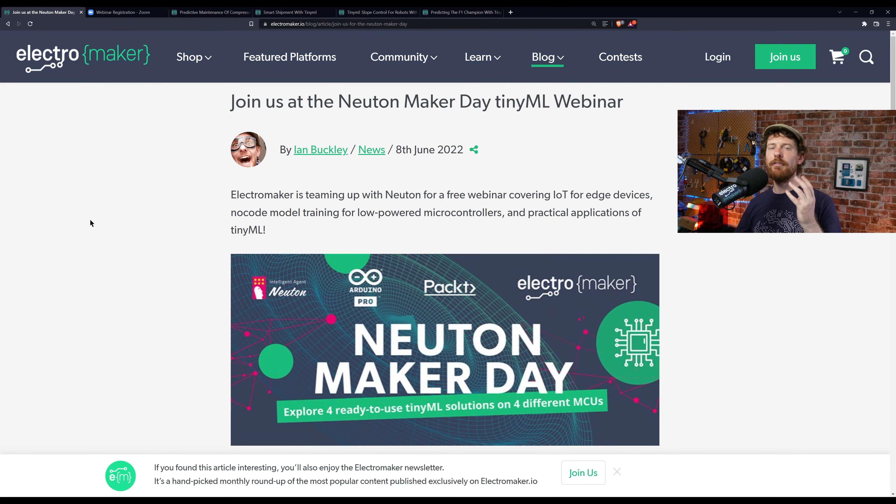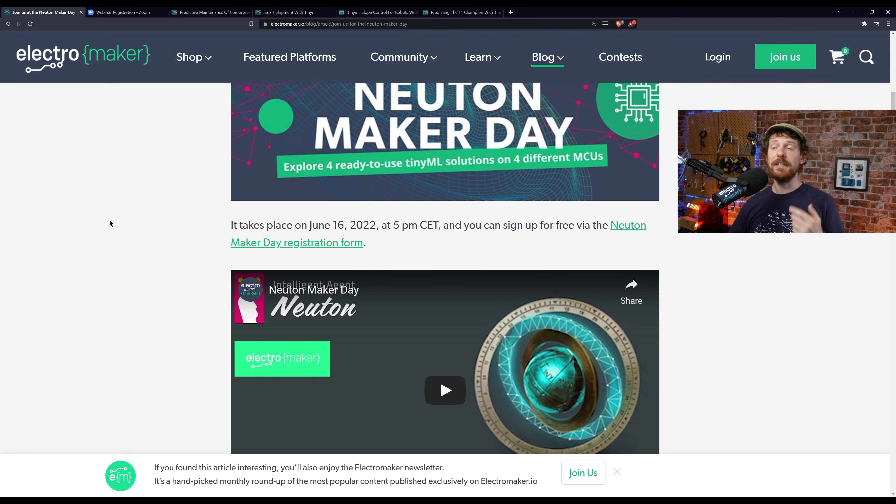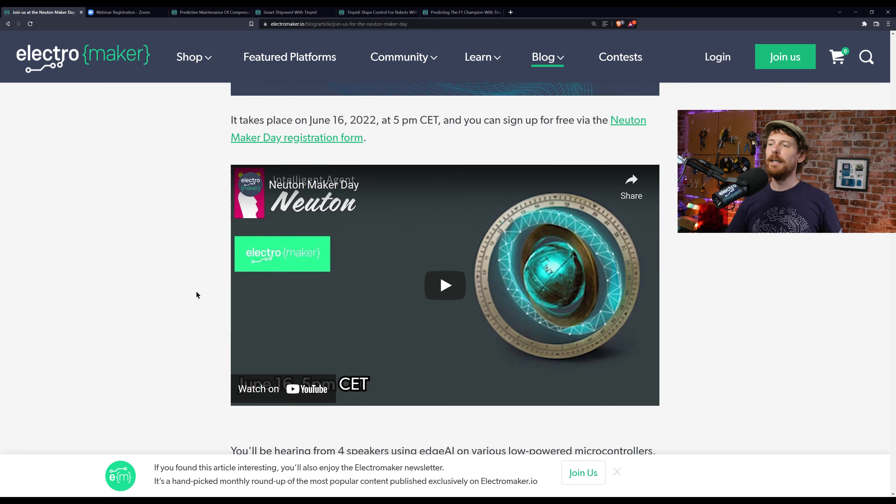The Newton Maker Day will have four speakers talking about different TinyML projects. It's on June 16th at 5 p.m. CET and it's free to register. You can register via the link in the description — it's the first link in the blog post. There's also a short introduction video I urge you to watch, as it goes into more detail than I'm covering right now.